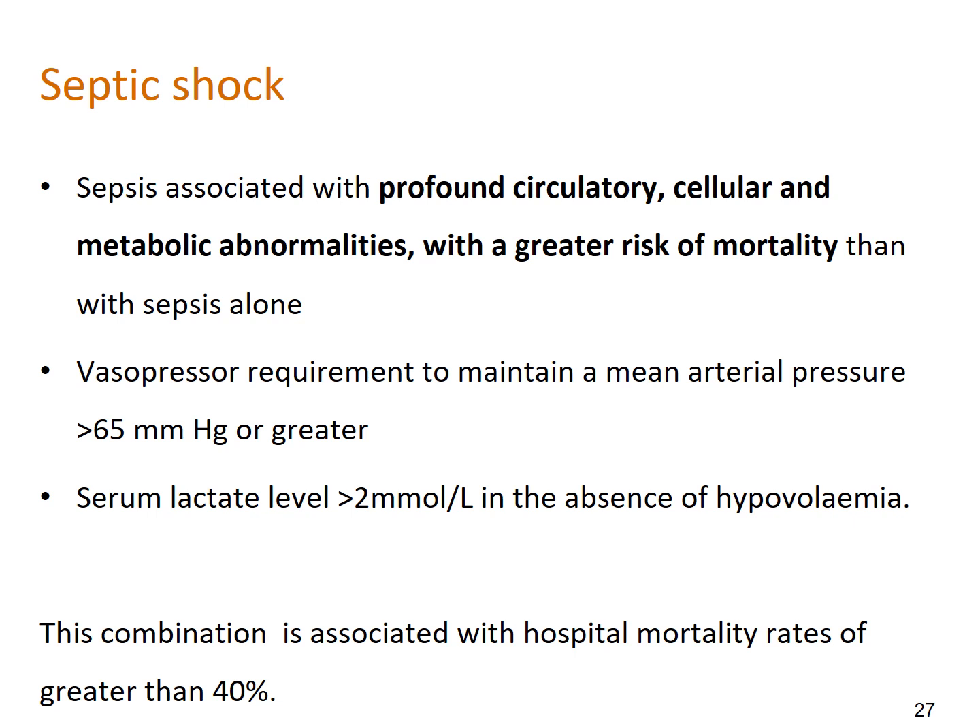Septic shock is sepsis associated with profound circulatory, cellular, and metabolic abnormalities, with a greater risk of mortality than sepsis alone. Clinically, these patients require vasopressors — medications that squeeze blood vessels and increase systemic vascular resistance — to maintain a mean arterial pressure greater than 65 mmHg. They also have a serum lactate greater than 2 mmol/L in the absence of hypovolaemia. This combination is associated with hospital mortality rates greater than 40%, and these patients all require ICU care.